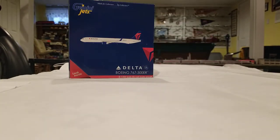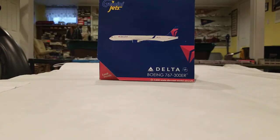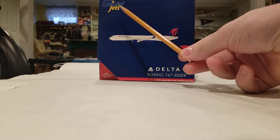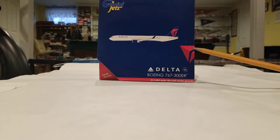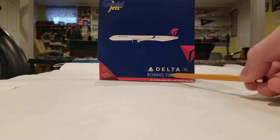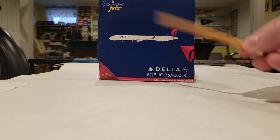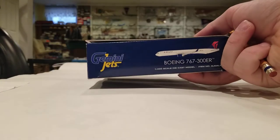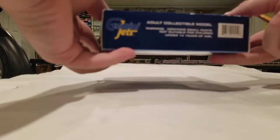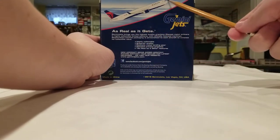So let's start off with the 767 first. We'll start off with the box as normal. Here we have the Gemini Jets logo, then clip art of the airplane, the Delta widget, then it says Delta with the widget and the Sky Team logo, Boeing 767-300ER, and then the 1-400 scale die-cast model aircraft. On the side, of course, more of the same, just like a normal Gemini Jets box. And then on the back, obviously you got 'as real as it gets,' all their stuff, and the plane again.